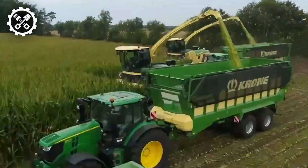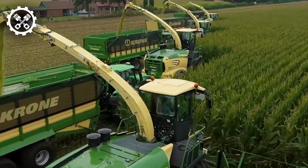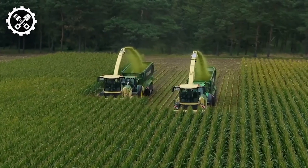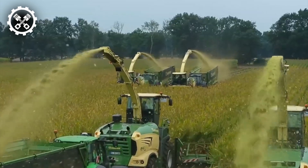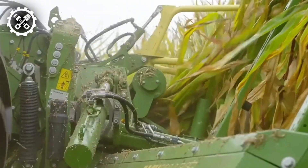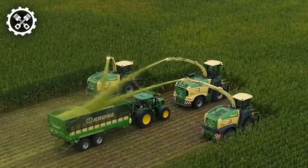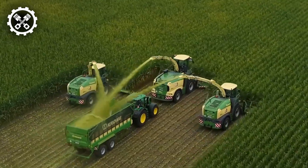Kurokrone's heavy-duty forage harvesters, boasting horsepower ranging from 687 to 1,156, epitomize technological marvels renowned for their exceptional chopping efficiency and quality. Offering unparalleled comfort and ease of handling, these impressive machines leave a lasting impression with their performance and appearance.